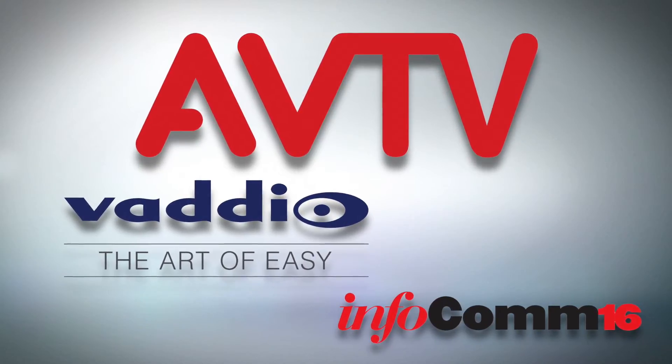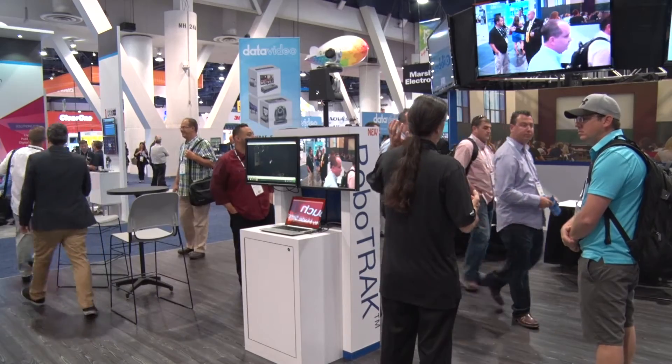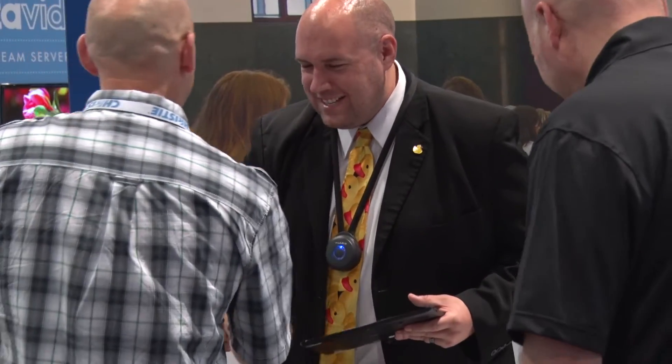The first product we're introducing at the show here is the RoboTrack. It's our fourth generation automated camera tracking system, optimized for higher education lecture spaces. The real value of this product is that we've simplified it and were able to reduce the cost to make it more affordable for smaller type classrooms.